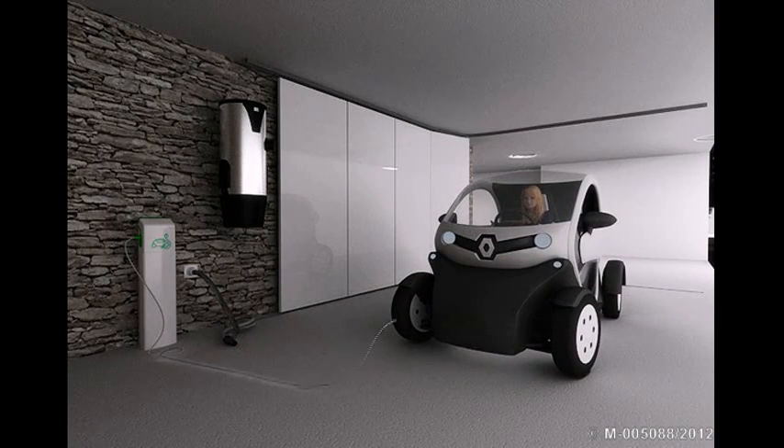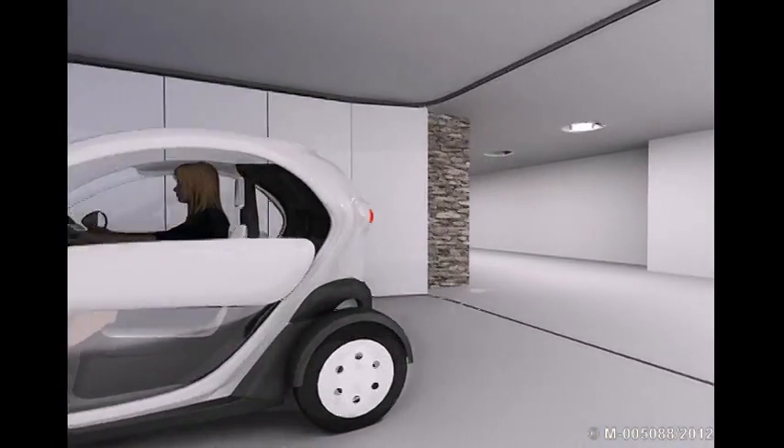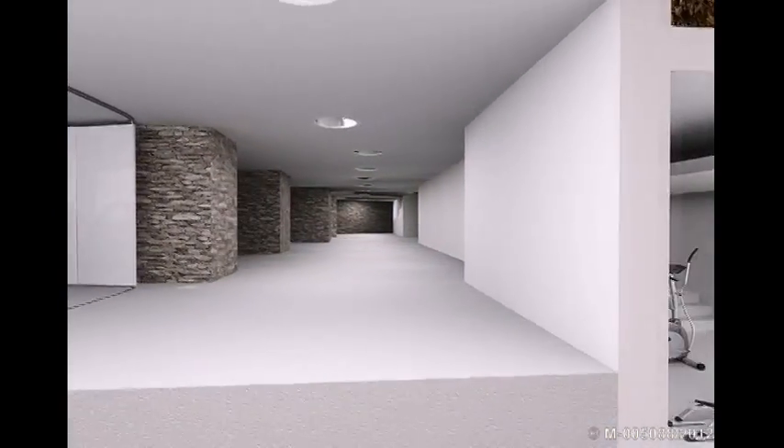An electric car enters the garage, starts to recharge, and at the same time, the upholstery can be vacuumed with the accessory connected to the dust container for the entire household. We go out to the garage corridor, lighted by means of solar light channeled through ducts.